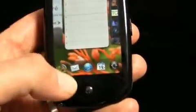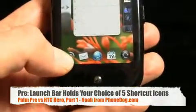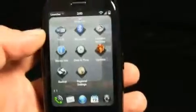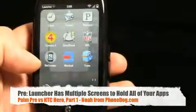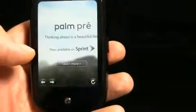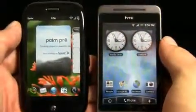On the Pre with webOS, there's a five-icon launcher tray at the bottom — configurable shortcuts. I've got my phone, mail, browser, calendar, and launcher. The launcher pulls up all your different apps and preferences. Two hash marks indicate I can slide left or right for more apps and shortcuts. From any card you're in, you can drag up to get the shortcut bar and go to a shortcut or back to the launcher.